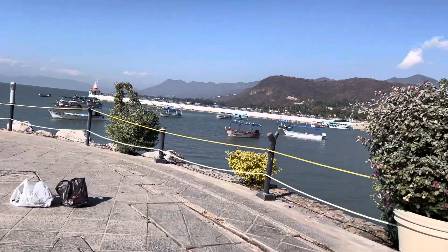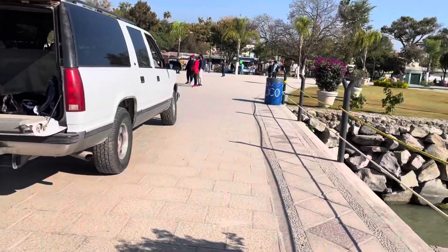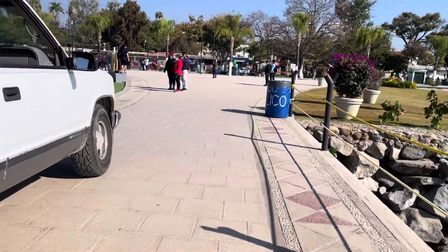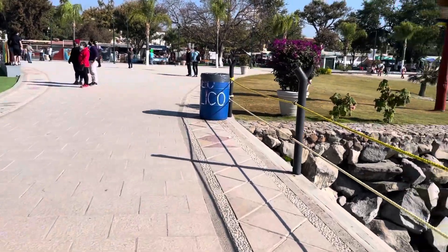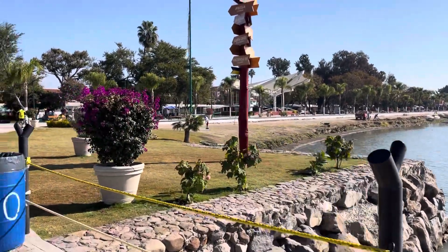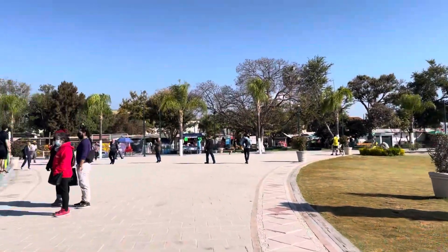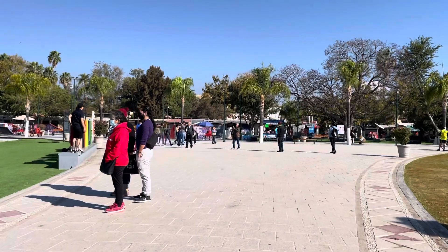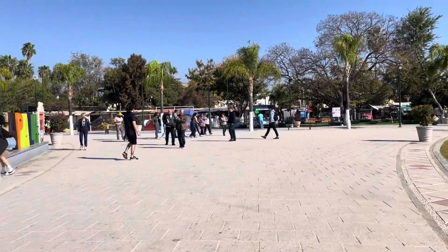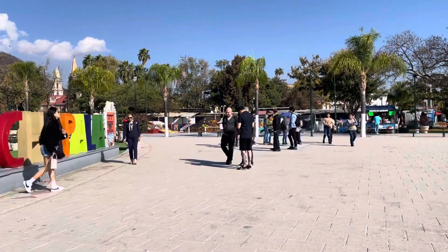Thank you. There's the harbor. I'll walk back now. That's the pole where they jump off. People are taking pictures here of their relatives and friends — it's a nice place to take family portraits and photos.